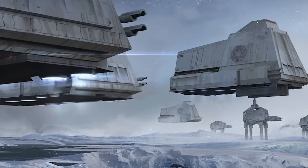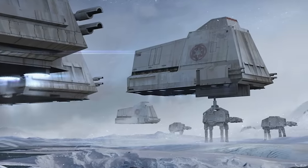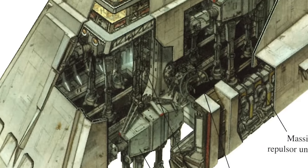When you're looking to deploy all-terrain armored transports en masse to crush rebel resistance, look no further than the massive Y-85 Titan dropship.